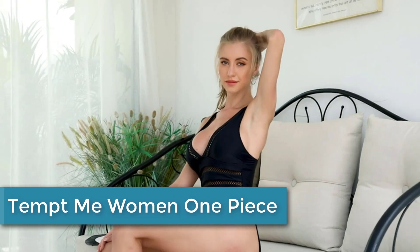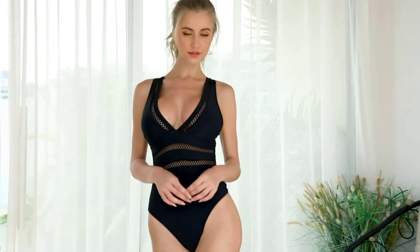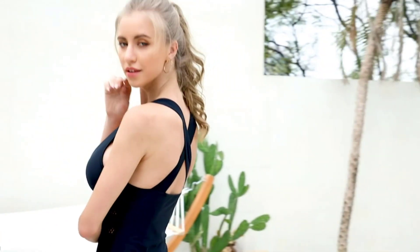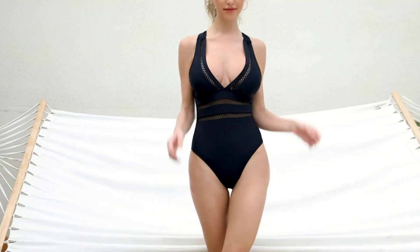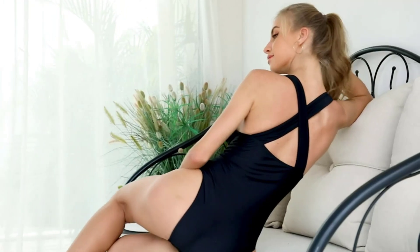At number 2: the Tempt Me Women One Piece Plunge V-neck Monokini. This is a sexy and stylish swimsuit designed for women, featuring a deep V-neck plunge and hollow-out design that adds a touch of allure to your swimwear. It is made from high-quality materials that are soft, comfortable, and durable, ensuring it will last for many seasons. It is perfect for beach trips, pool parties, or any occasion where you want to show off your figure and feel confident. With its flattering design and sexy style, the Tempt Me Monokini is sure to turn heads and make you feel like a beach goddess.